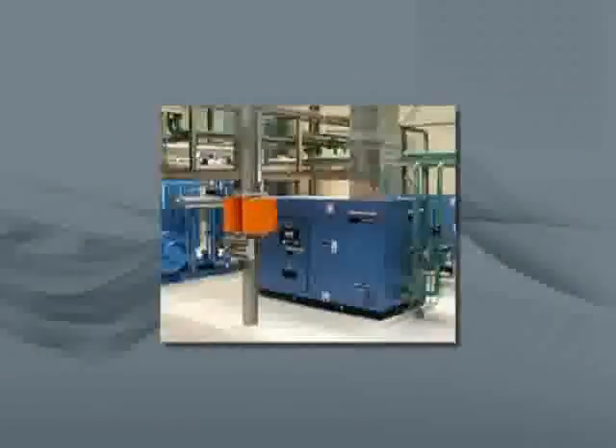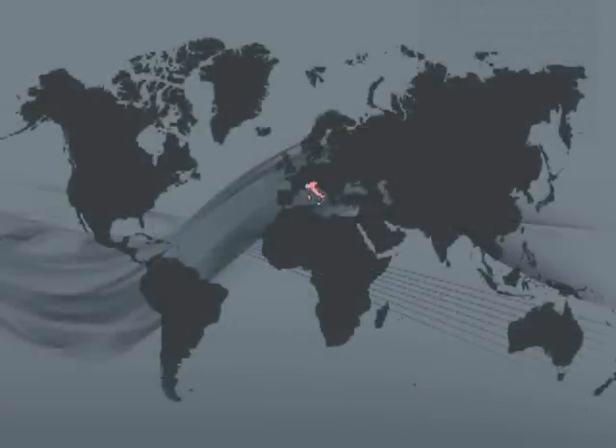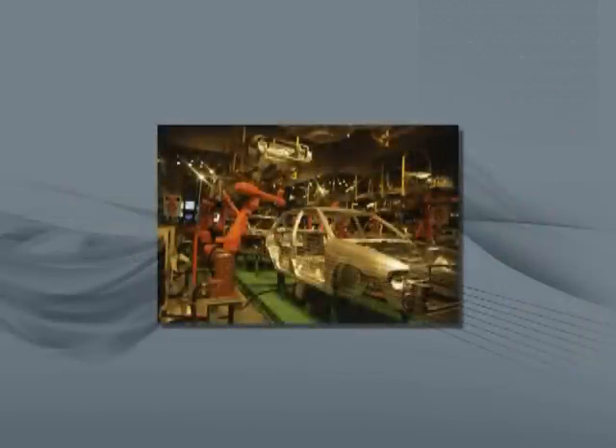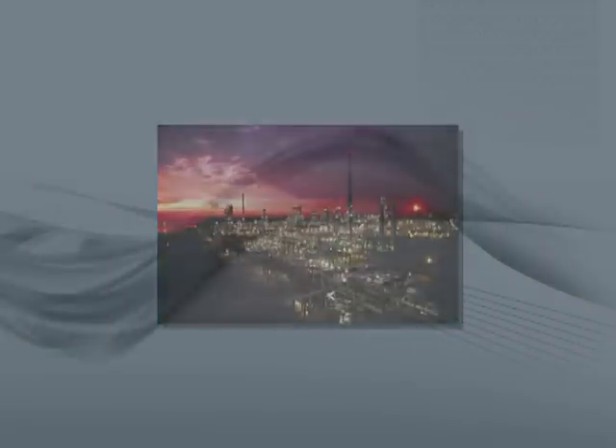Today, Ingersoll Rand manufactures oil-free centrifugal compressors all over the world in four locations: Italy, United States, China, and India. From pre-configured designs for large manufacturing to highly specialized designs for the petroleum industry, CENTAC has been a trusted partner.